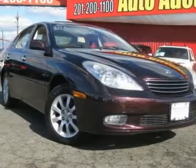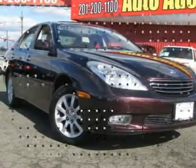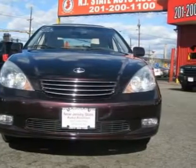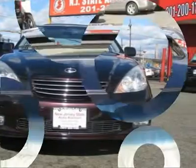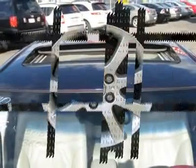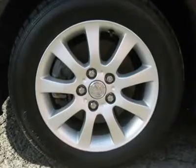Luxury means convenience, with wonderful features like driver's memory seat, power driver seat, and power passenger seat. This 2003 Lexus ES 300 4-door sedan features a 3.0L V6 24-valve cylinder gasoline engine.